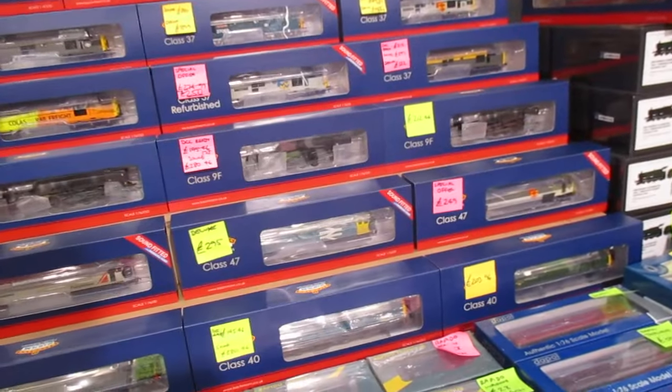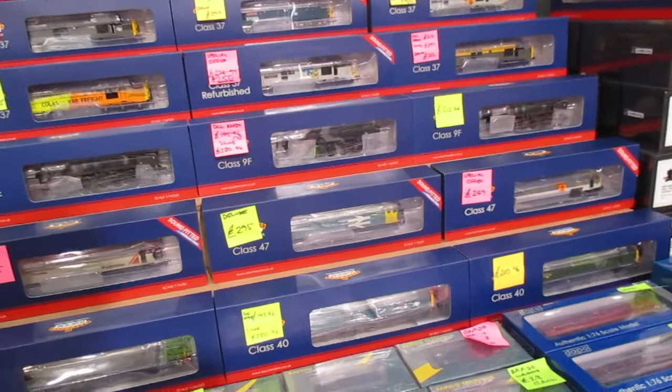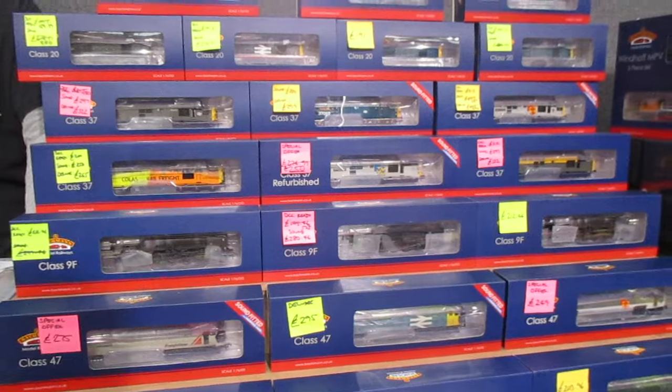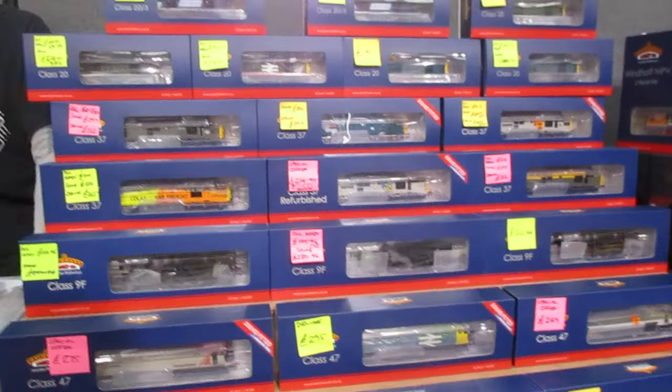Are these hand-built? Not really, no. We've got 47s. We've got Sir Nigel Gresley — it's my favourite.